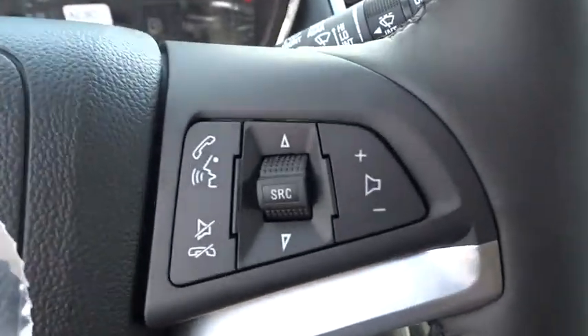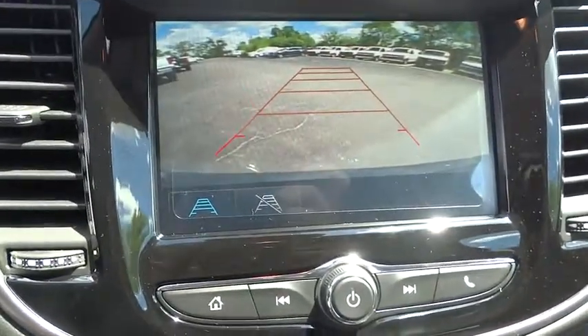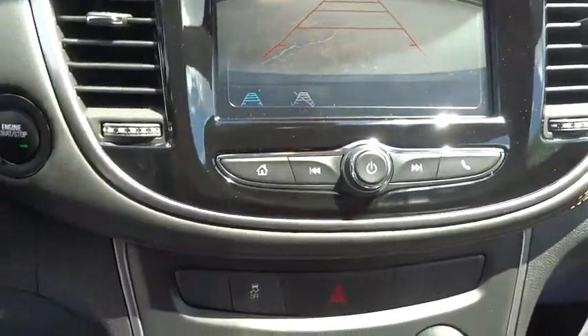Cruise control, rear defrost, AM FM stereo radio, front wheel drive, MP3 player, child safety locks, passenger airbag.